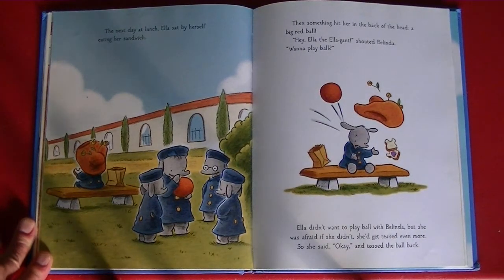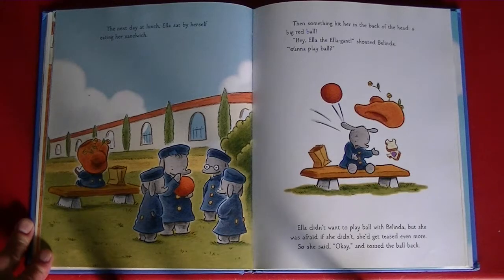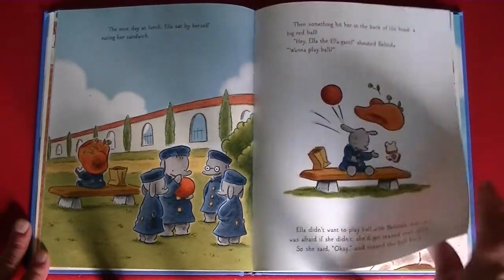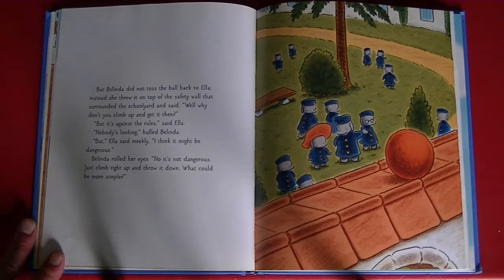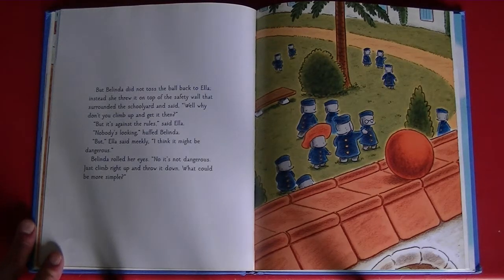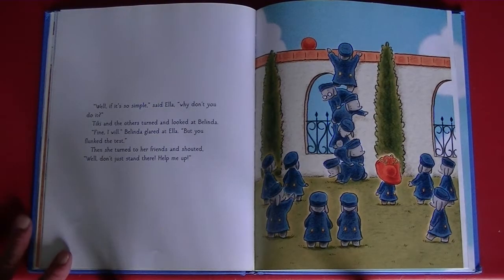The next day at lunch, Ella sat by herself eating her sandwich. Then something hit her in the back of the head — a big red ball. "Hey, Ella the Elegant," shouted Belinda. "Want to play ball?" Ella didn't want to play ball with Belinda, but she was afraid that if she didn't, she'd get teased even more. So she said, "Okay," and tossed the ball back. But Belinda did not toss it back to Ella. Instead, she threw it on top of the safety wall that surrounded the schoolyard and said, "Well, why don't you climb up there and get it?" "But it's against the rules," said Ella. "Nobody's looking," huffed Belinda. "But I think it might be dangerous," said Ella meekly. Belinda rolled her eyes. "No, it's not dangerous. Just climb right up there and throw it down. What could be more simple?"